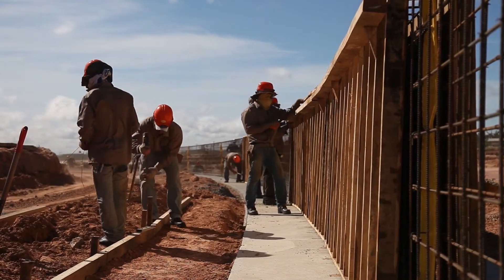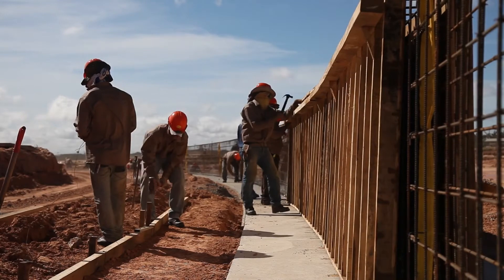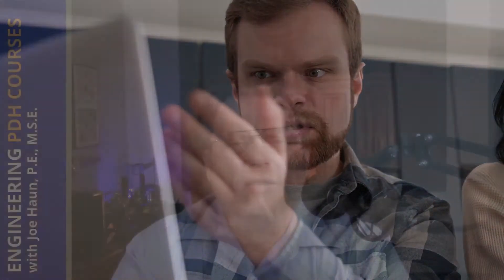Just like the site manager, the site engineer is also involved with budgets and timescales — making sure the project is built on budget and on time. If anything falls behind or starts to go over budget, corrections are made to get it back in line. There is a lot of communication between the site engineer and the site manager to ensure budgets and timelines are all being met.